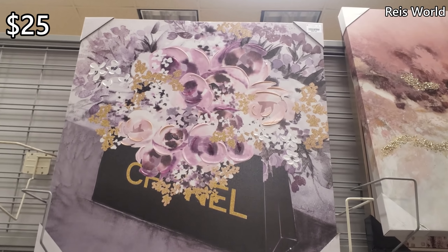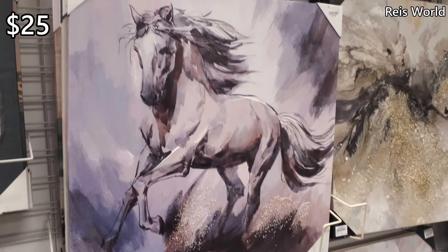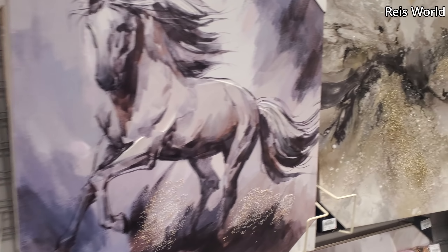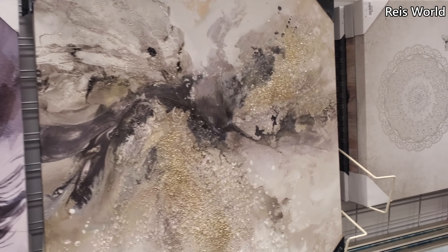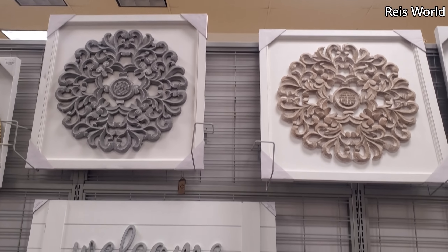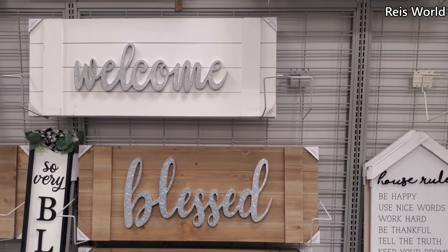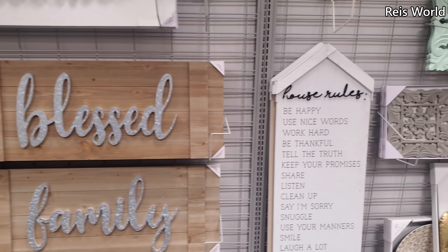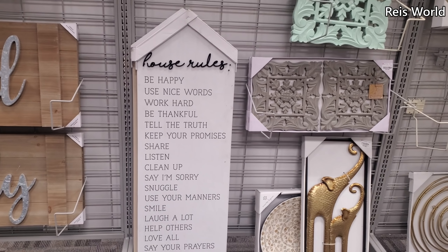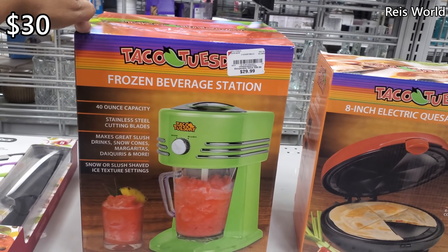$25 for the Chanel, and $25 for the horse — that's a new one. I don't like that one though. Looks like Hobby Lobby made it here — you can find these in Hobby Lobby, $30.